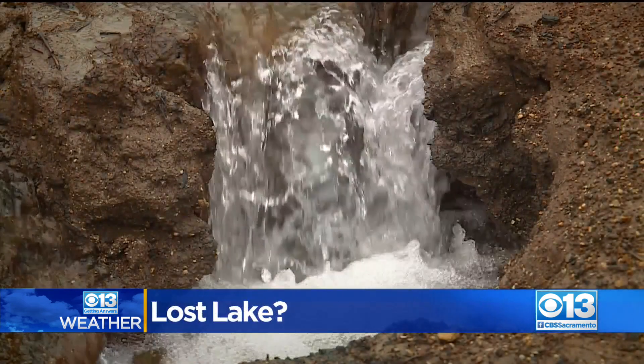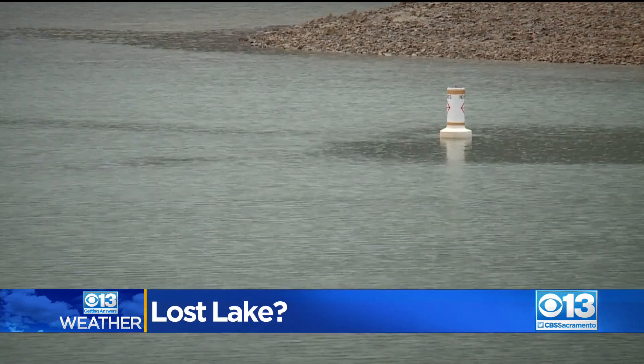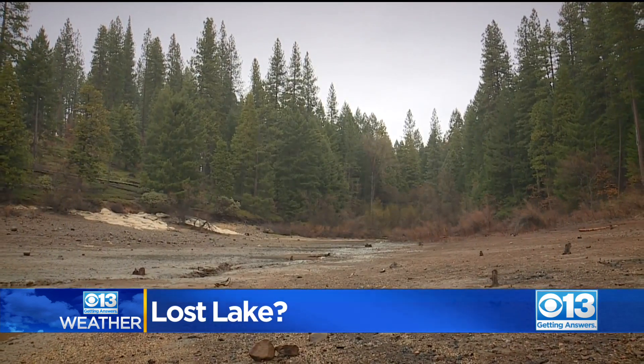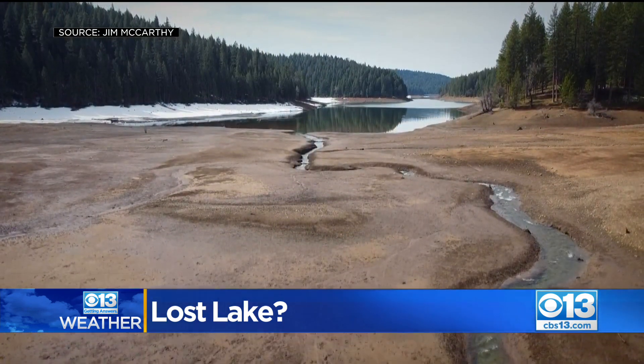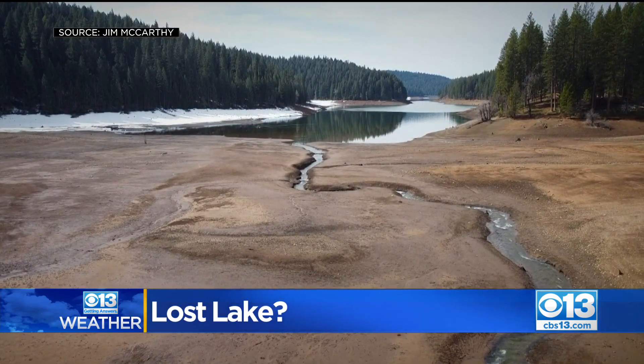Despite there being a good explanation for that, locals say they're still shocked to see it all dried up. Jenkinson Lake is supposed to hold a lot of water — it's much more beautiful when it is full. But right now, parts of it look dry as a bone. Local hiker Jim McCarthy launched his drone to capture something he says he's never seen before. It's a little disappointing when you hike to be around a dry lake bed.